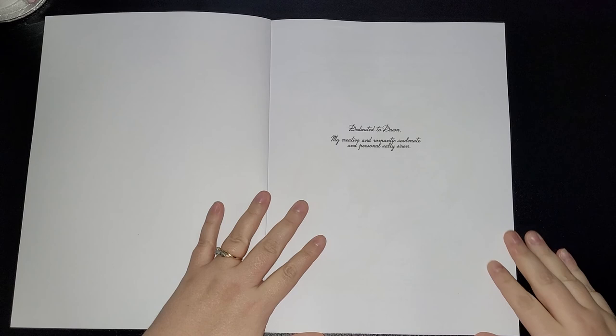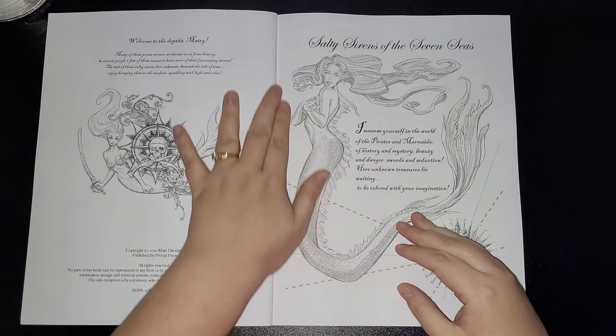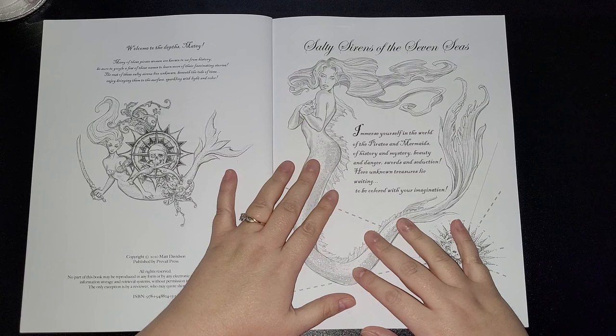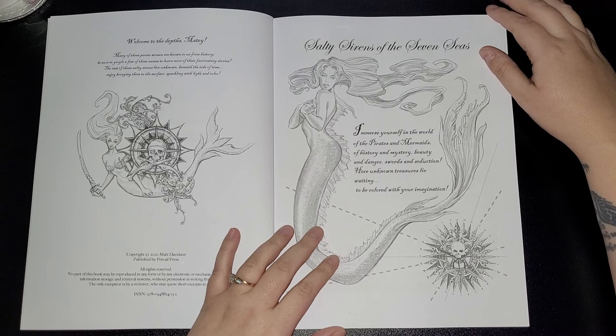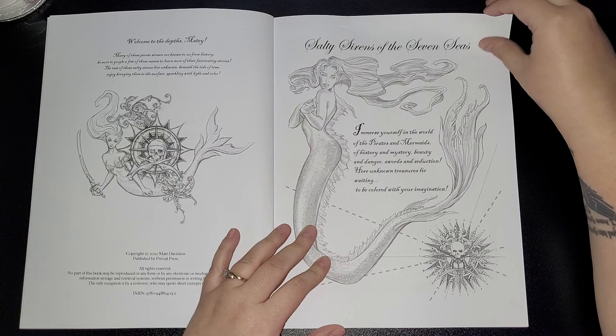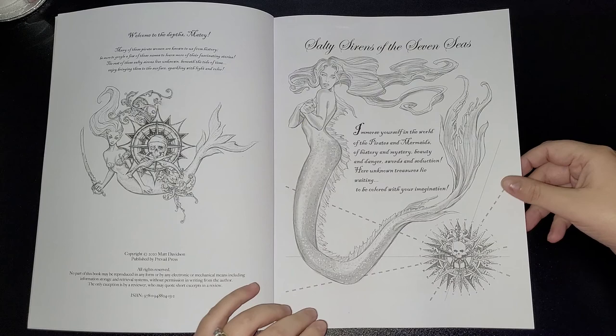It says: dedicated to Dawn, my creative and romantic soulmate and personal salty siren — how lovely is that! The intro reads: welcome to the depths, matey. Many of these pirate women are known to us from history — be sure to Google a few of these names to learn more of their fascinating stories. The rest of the salty sirens live unknown beneath the tide of time. Enjoy bringing them to the surface, sparkling with light and color. Already I love this artwork — grayscale, you can't go wrong with it. The line work is absolutely fantastic.